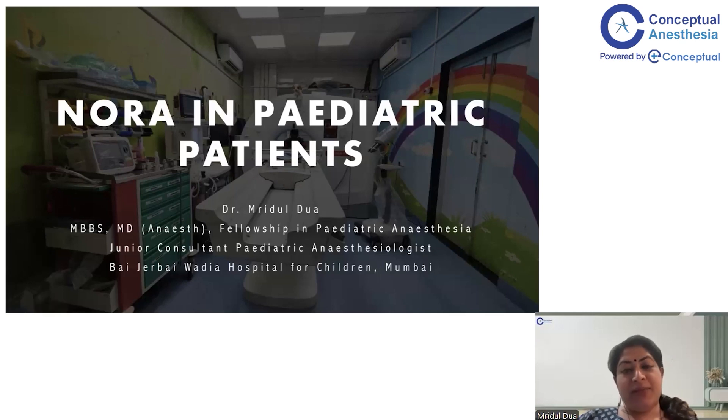Hi everyone, I'm Dr. Mridul Dua and I've done my MD in Anesthesia, followed by a fellowship in Pediatric Anesthesia. I'm currently practicing as a Junior Consultant Pediatric Anesthesiologist at Bai Jarpai Wadia Hospital for Children in Mumbai. Today I'll be talking about NORA in Pediatric Patients — NORA being non-operating room anesthesia in pediatric patients. So without any further ado, let's begin.